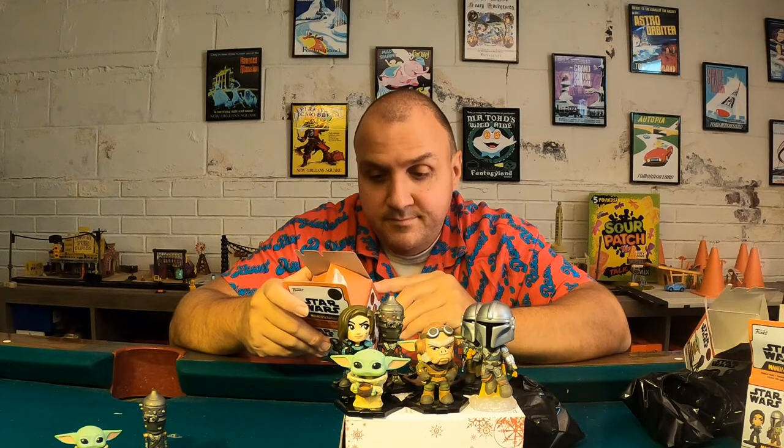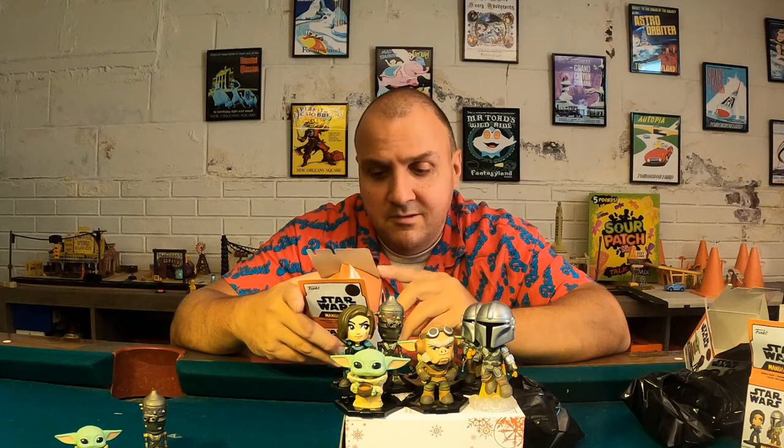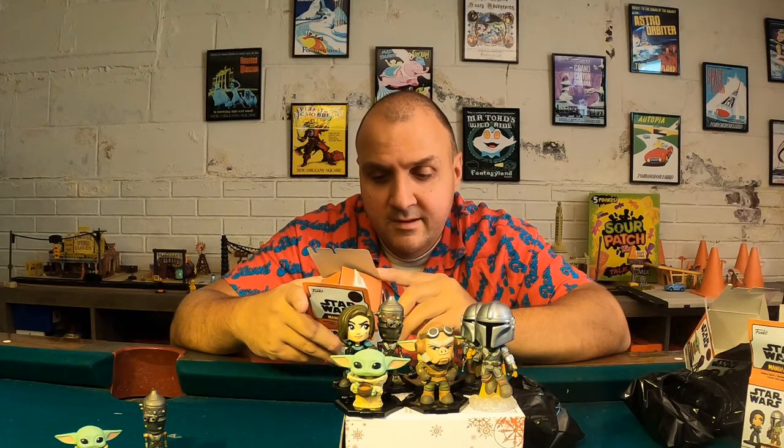So there was a possible 12 to collect. We got seven out of nine opened, and we only got two extras. The Mando with child is a little rare. Cara Dune is actually probably the most rare one we got. The most rare you can get is either the Incinerator Trooper or Sleeping Child.